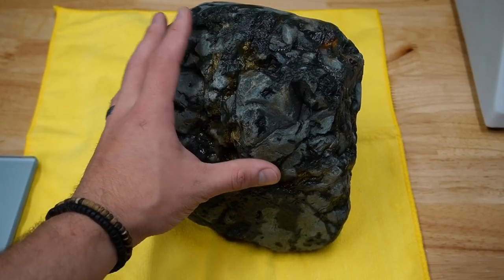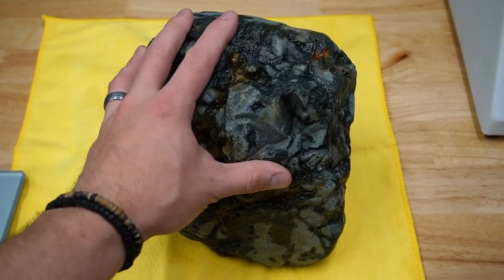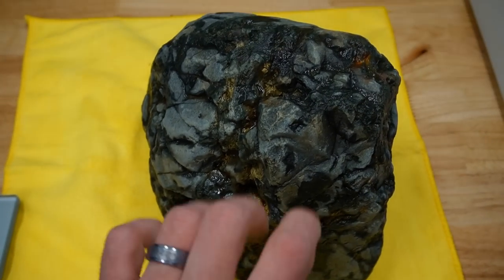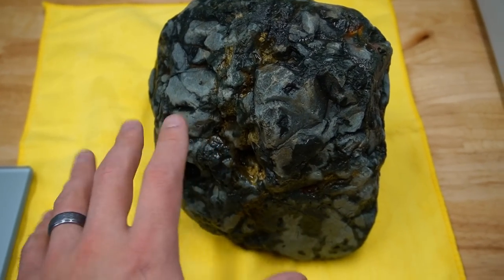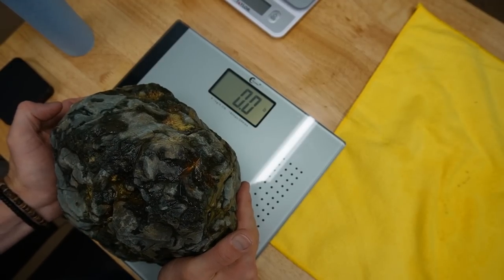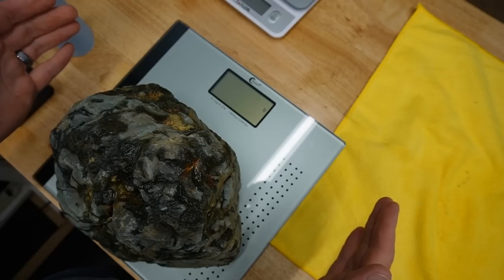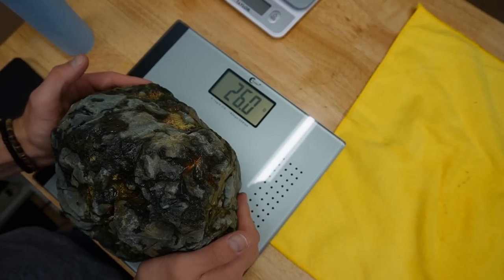We're back and we got this big chunk all cleaned up. What I'm gonna do now is weigh it to see how much it actually weighs. I'm gonna guess 34 pounds. I'm not even close - 26 pounds. So that is our 26 pound chunk of what I believe to be evergreen jasper.